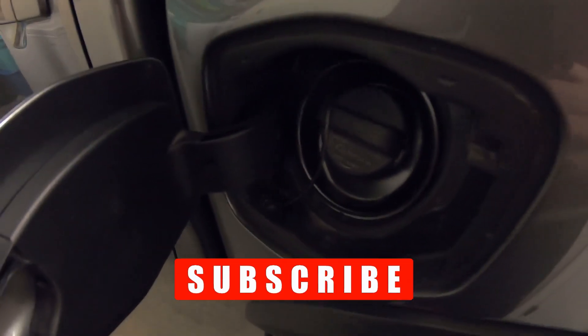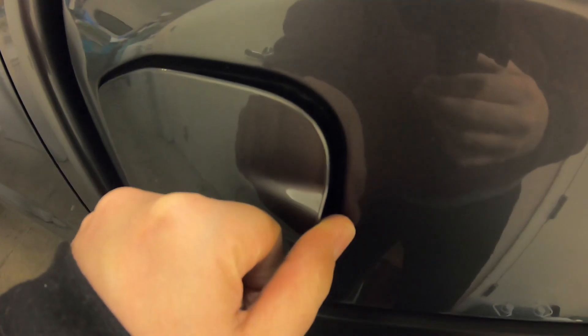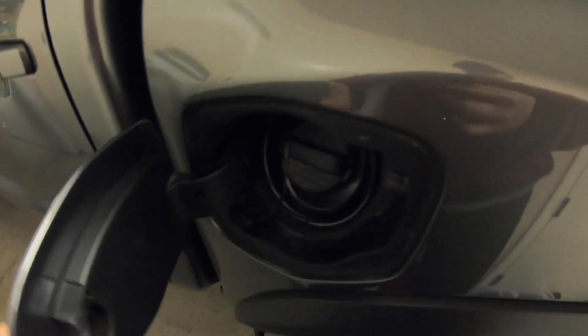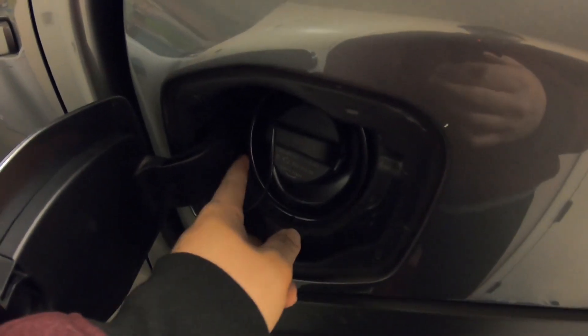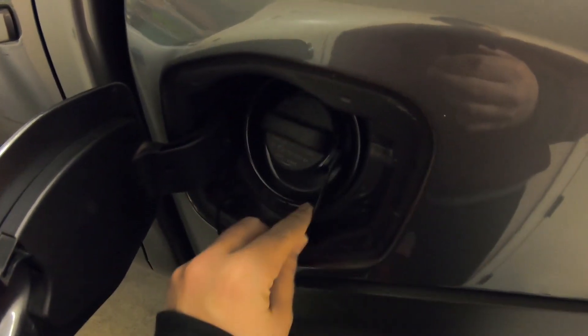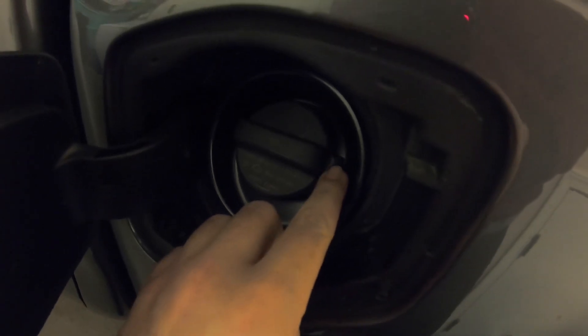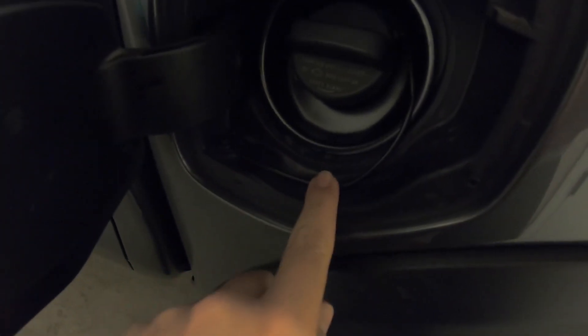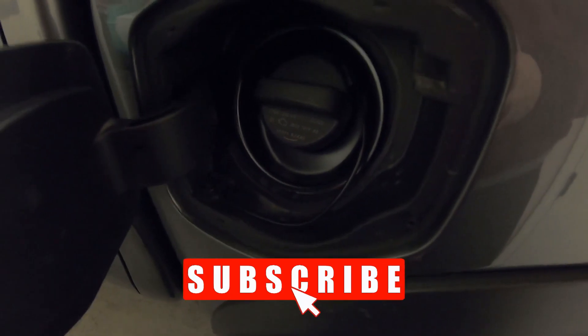So with the extra cable in there, when it closed, instead of the door having the room it's supposed to have to close flush, the cable was hitting the end of it and stopping it — leaving it stuck open just a bit. If you're having this issue, open it up, make sure the cable is not tucked in there. Pull it out, twist it, and keep the part holding the cap up toward the top and back of your vehicle. Then it just tucks around nicely and when you close the door it stays nice and tight.